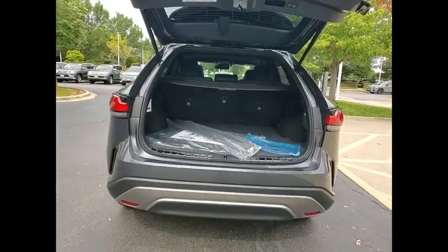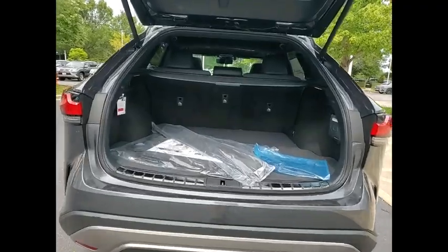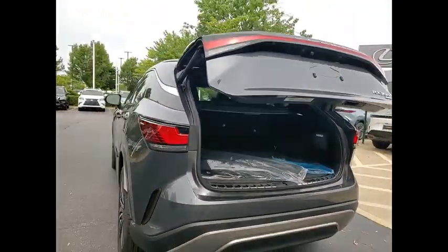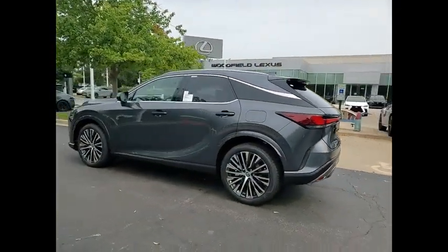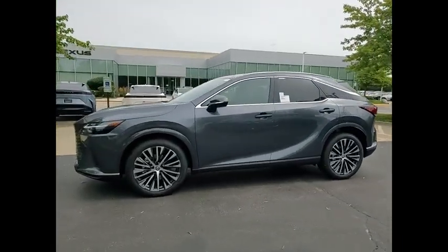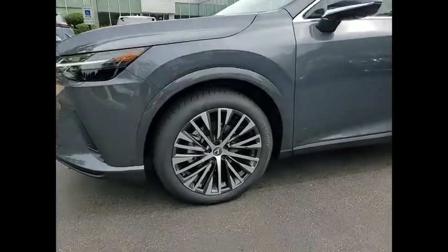Here are some of this vehicle's great options: power windows with safety reverse, remote engine start, stability control, braking assist, power brakes, traction control, voice activated navigation system, rear view camera, leather trim seats, and wireless charging station.